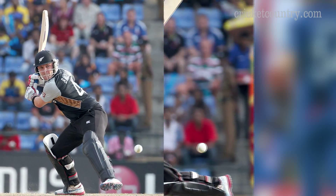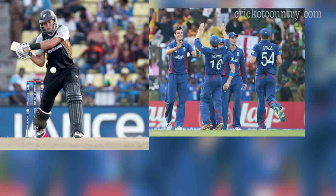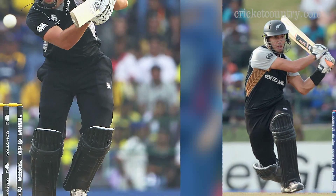dismissing the dangerous Brendan McCullum for 10 runs. The lanky fast bowler later got rid of Kiwi captain Ross Taylor for 22 runs in the death overs. Before getting dismissed,